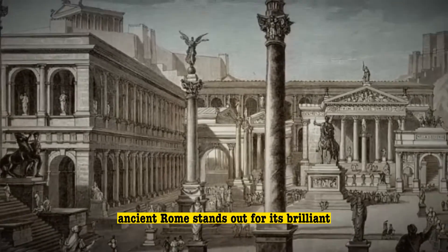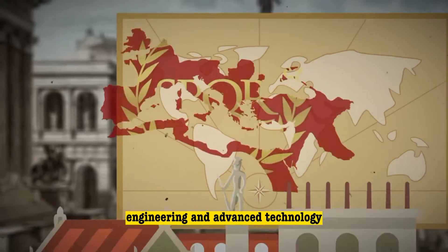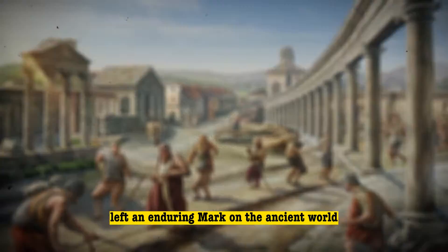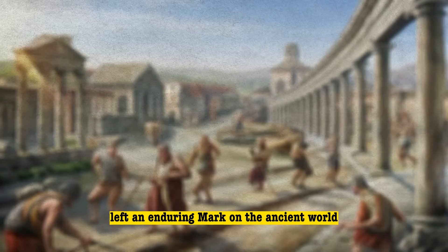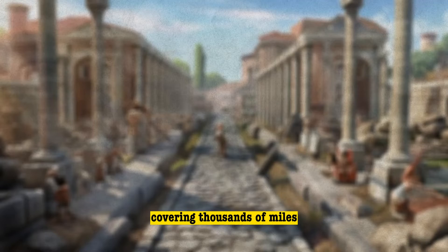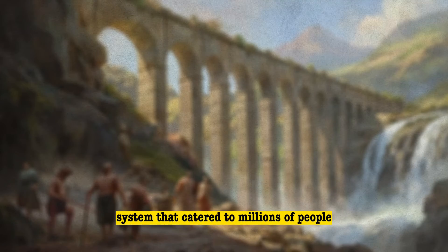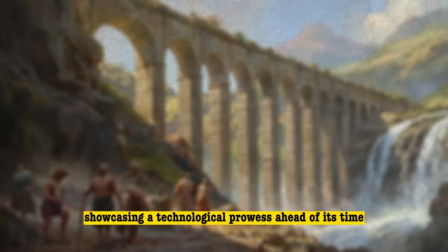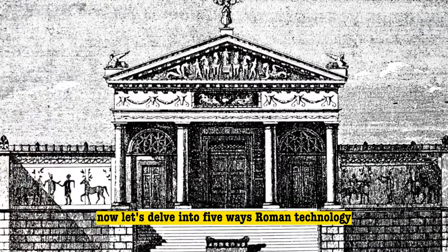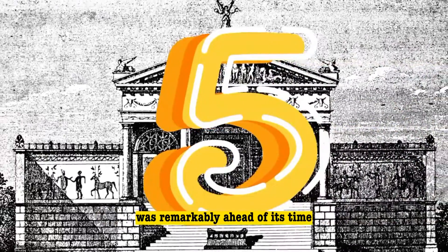In the wake of its collapse, ancient Rome stands out for its brilliant engineering and advanced technology. The Romans, with their innovative tactics, left an enduring mark on the ancient world. They not only built hundreds of roads covering thousands of miles, but also maintained a water supply system that catered to millions of people, showcasing a technological prowess ahead of its time. Now, let's delve into five ways Roman technology was remarkably ahead of its time.